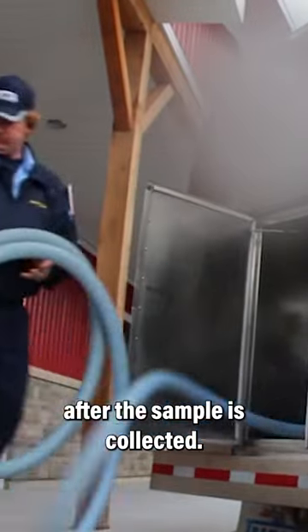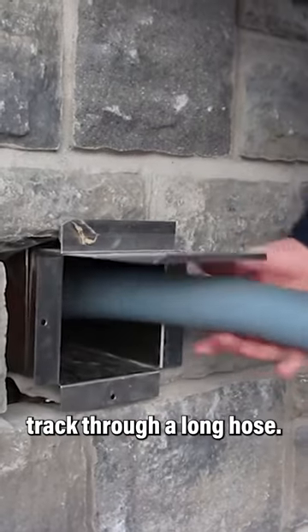After the sample is collected, the driver pumps the milk from the tank to the truck through a long hose.